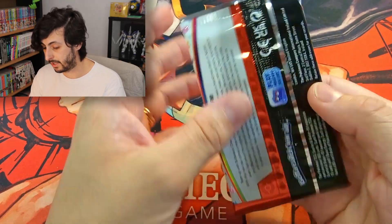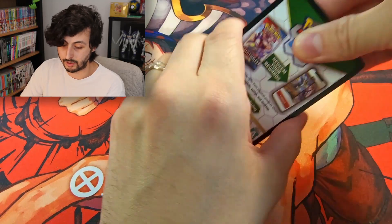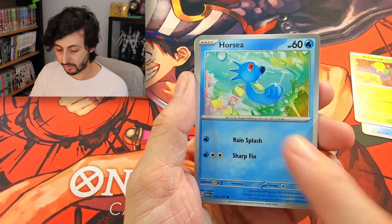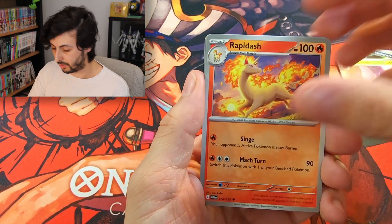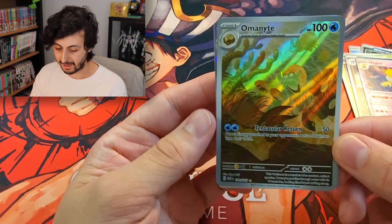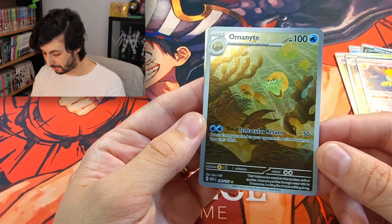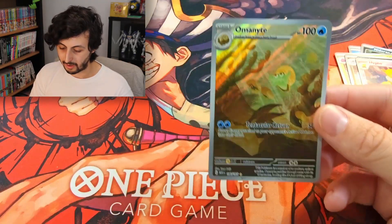This is our second last pack. We have breezed through this ETB — the set is really just too fun to open. I love this Ponyta, that's so adorable. And there we go, here's an AR! We have an Omanyte — one of the OG fossils. That's really cool, I'm glad we managed to score an AR in this video. And we have a Gyarados Holo as well. Really happy with that pull.